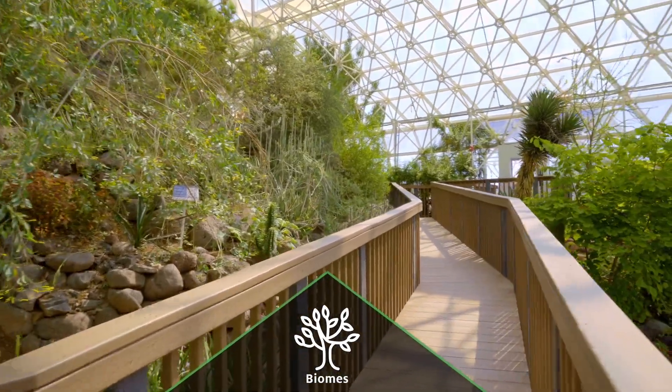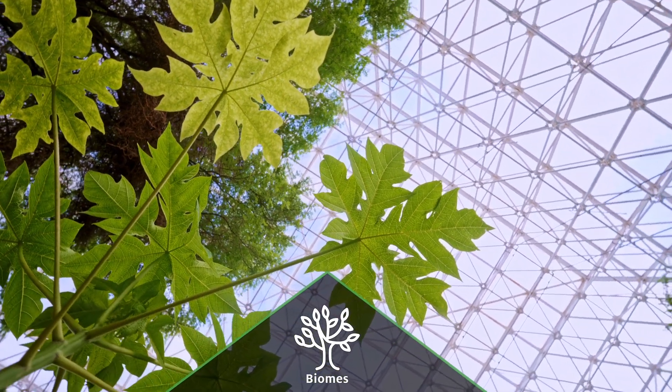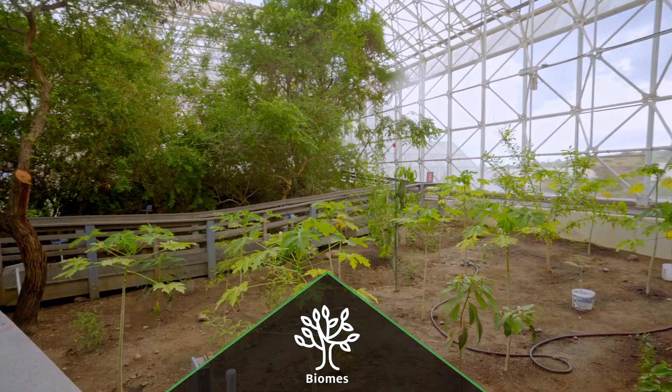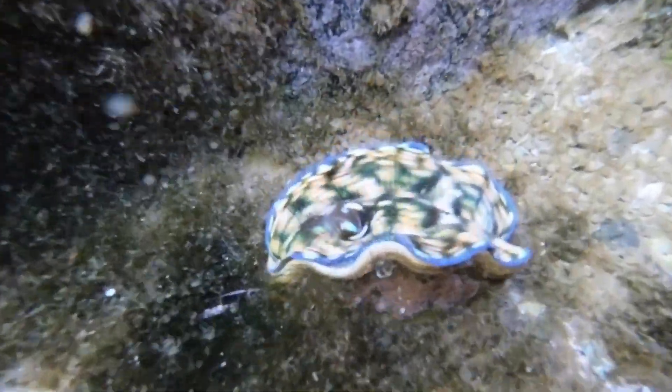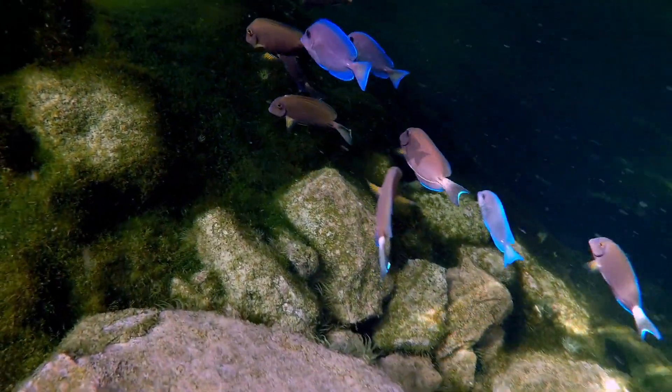Capitalizing on our improved dexterity to control our biome environments, we've introduced scores of new organisms. The savannah and desert team with plant additions. Giant clams, urchins, crabs, and fish have been added to the ocean.